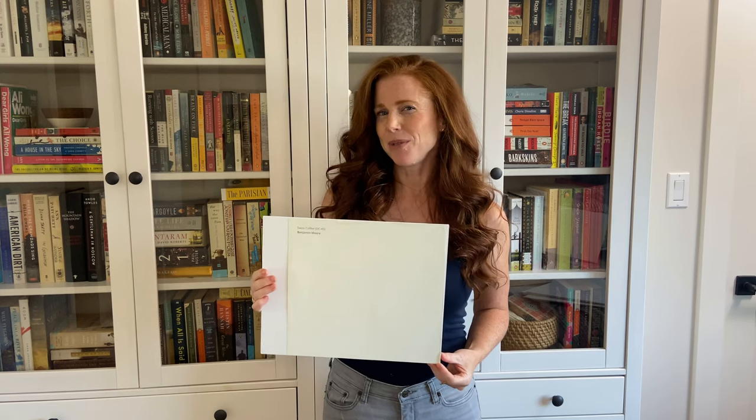Hey, I'm Kylie of Kylie M Interiors, online paint color expert and e-design consultant. Today we're going to look at a very popular white paint color, Benjamin Moore Swiss Coffee.